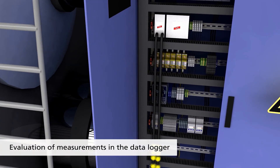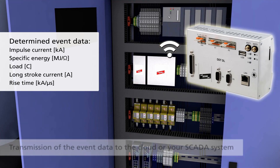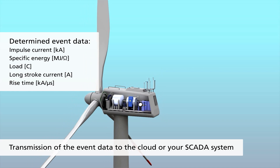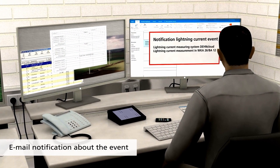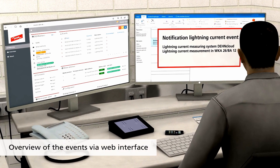The data logger evaluates the measurement and determines a variety of event data. The event data is transmitted to the cloud or your SCADA system, and there it can trigger an email notification about the lightning event.